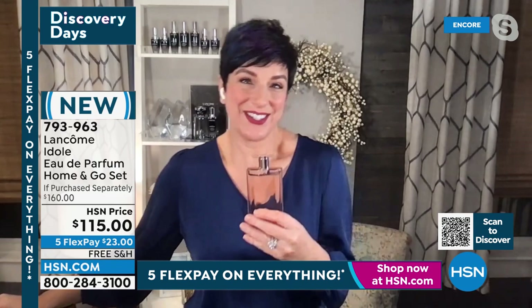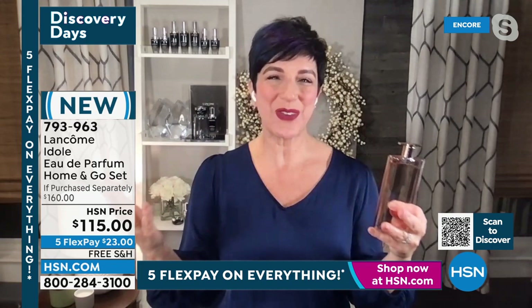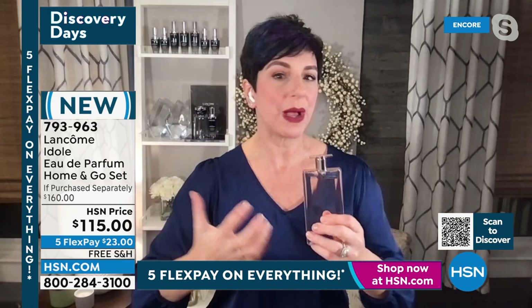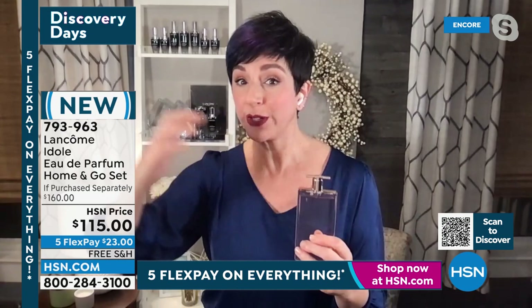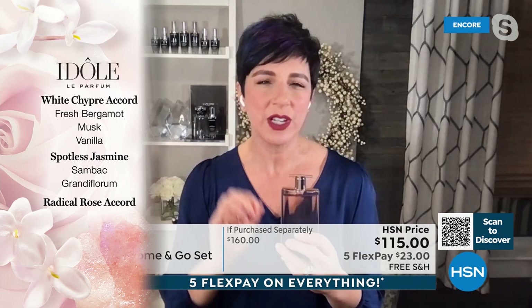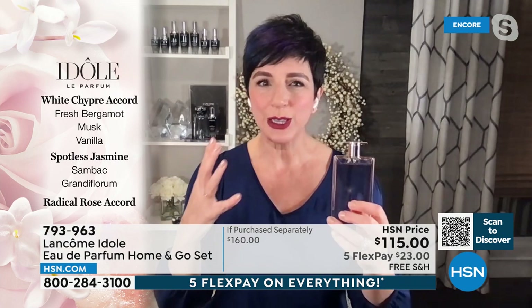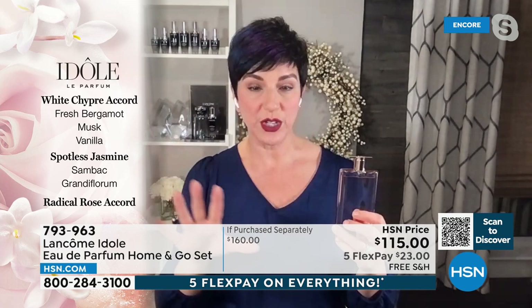I gave this fragrance to my best friend — a beautiful Latina actress in Los Angeles — about a year ago, and every time she sees or talks to me she says, 'I get so many compliments, I love that little thin bottle.' It has such a presence. It's created unlike any other fragrance. And you know I love the story of Idôle — the story of how this fragrance was made is really special.